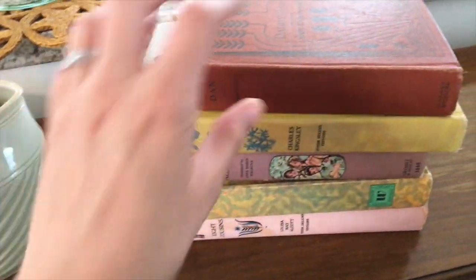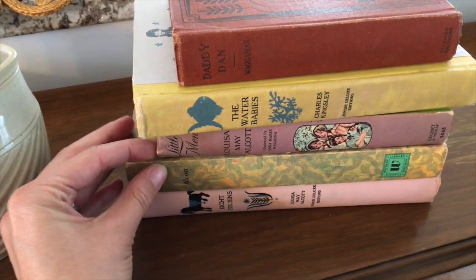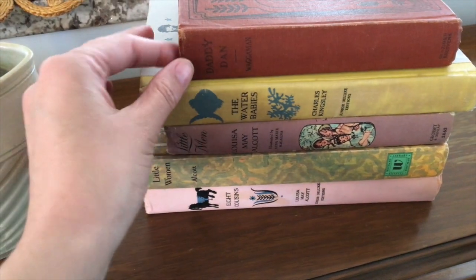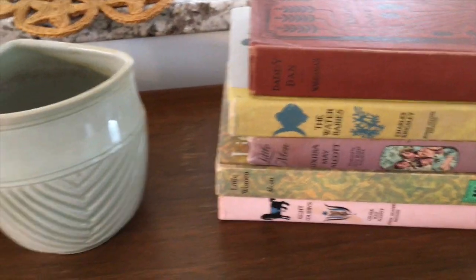I took out a couple of these books. I've been collecting them for a while — all thrifted. I just like the pinks and the yellow together, so I picked these out; I think they'll look great on the shelf.